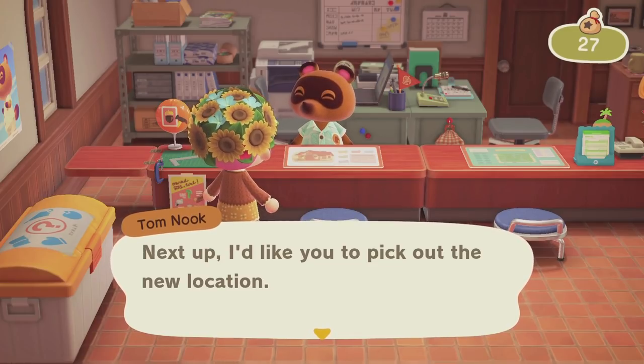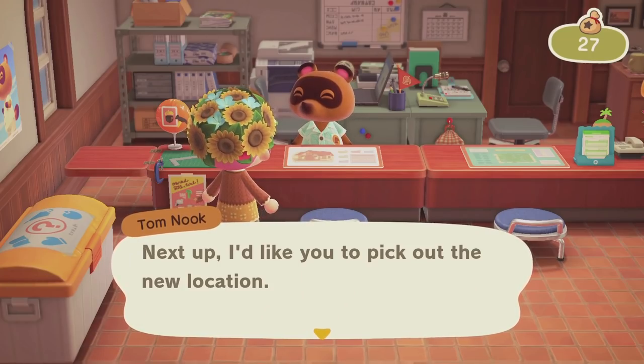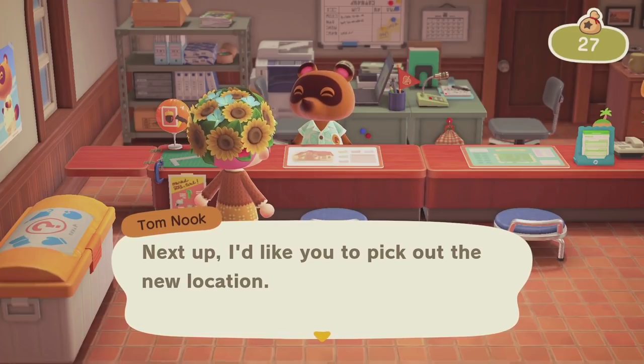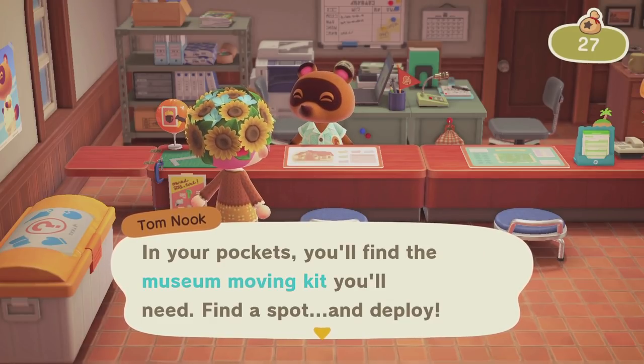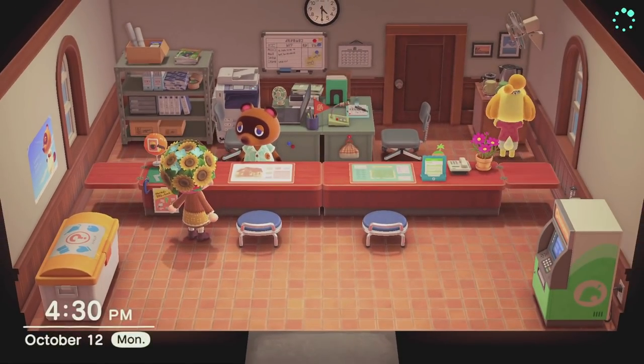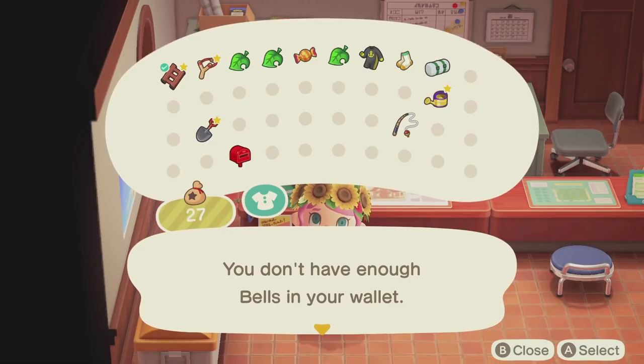Tom Nook takes the construction fee — and we drop down to just 27 bells! That is painful. Oh my goodness, double digits. Now I need to pick the new location for the museum, but seeing those bell digits is rough. The price you pay to have a beautiful town!